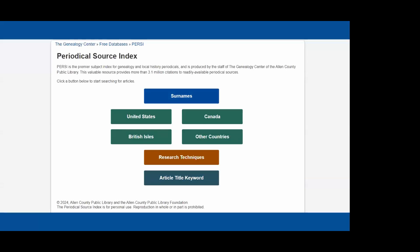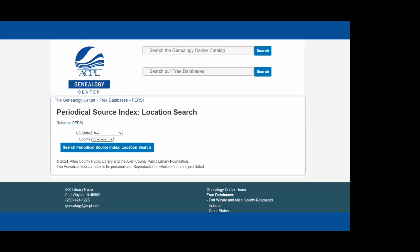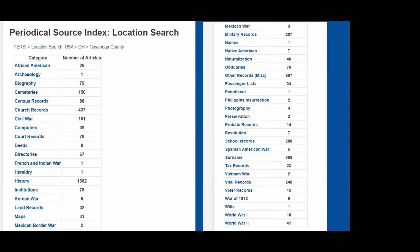PERSI is accessible as a free database from our website — searchable from home. On the search screen, you can search by surname or by geography: United States, Canada, the British Isles, or other countries, and also by article title keywords. For example, selecting United States, then Ohio and Cuyahoga County, you receive a list of clickable categories with the number of articles in each — cemeteries, church records, vital records, photography, surnames, and more.